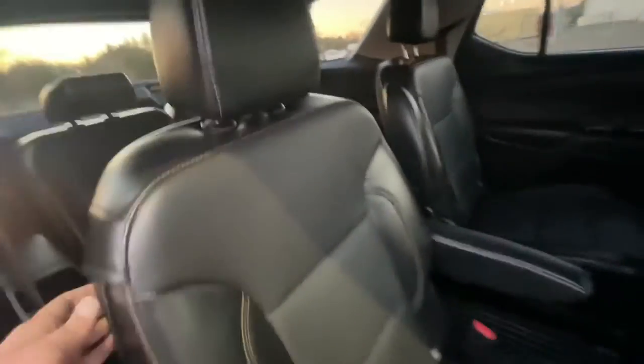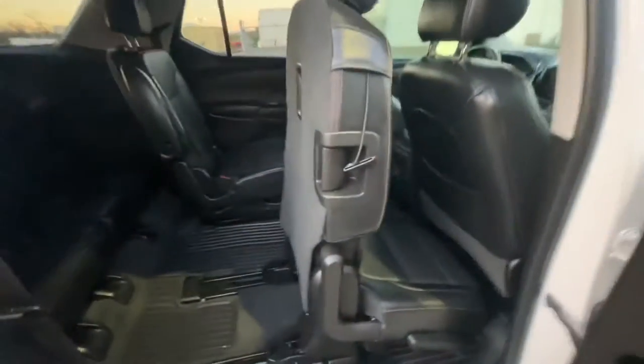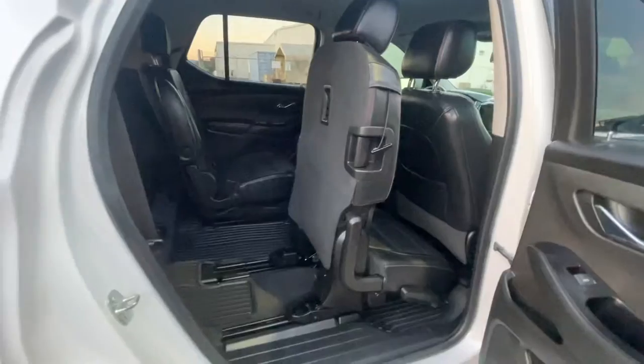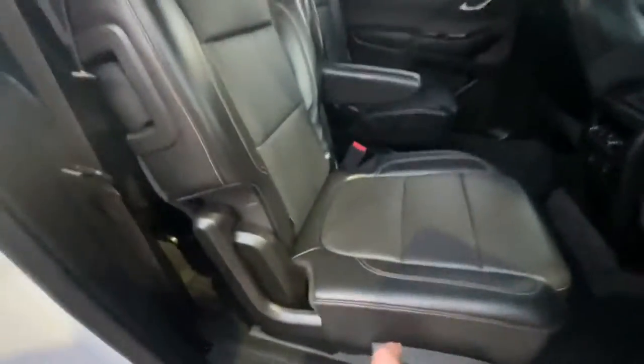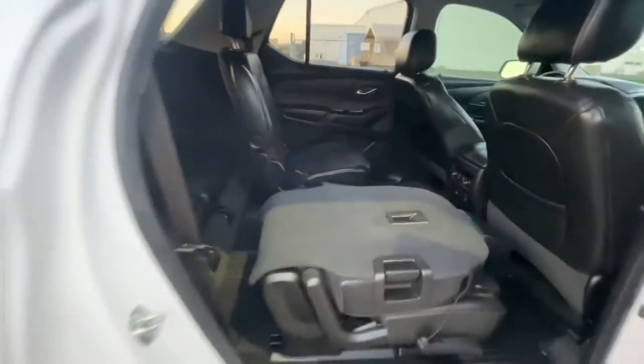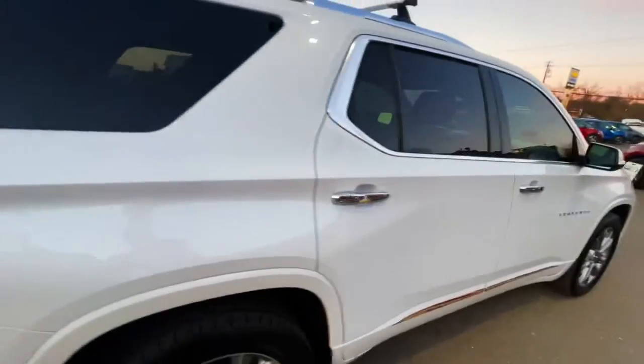For the second row seats, you don't have to remove the child seat to get into that third row. As you see, it just flips right up, kind of in a tilt, giving you plenty of room to get in that third row seat — so you can still keep the child seat anchored in there. If the child seat's not there, you can lay it flat, so you can have more cargo space throughout the interior of the Traverse.